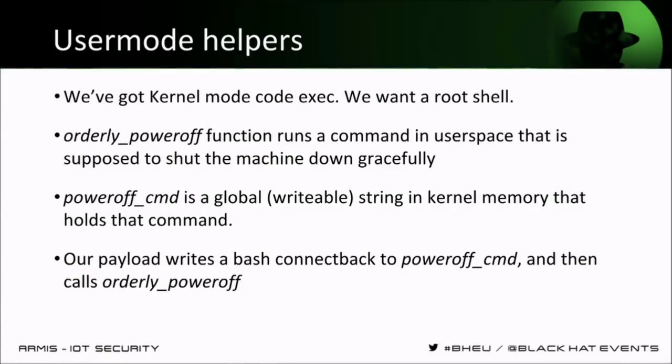We now have kernel mode code execution but we want something more convenient — we want a reverse shell. For that we use a concept inside the Linux kernel called user mode helpers, which exists to allow the kernel to run some commands in userspace in different scenarios. For example, if a device wants to power off, it wants to do that gracefully by running some power-off commands in userspace to shut down services nicely. The `orderly_poweroff` function does exactly that — it takes the `poweroff_cmd`, which is a writable global string inside the kernel, and runs that command in userspace. Our shellcode will write over that `poweroff_cmd` whatever commands we want to run in userspace and call the `orderly_poweroff` function.